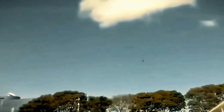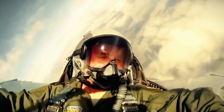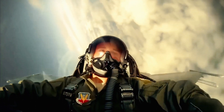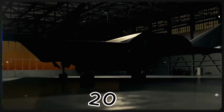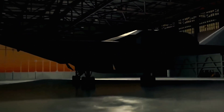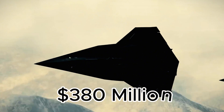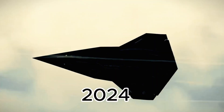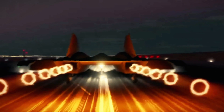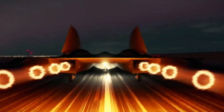Raytheon and Northrop Grumman are developing the HACM, which will feature an air-breathing jet engine. Though HACM won't be deployed until fiscal year 2027, the U.S. is heavily investing in its development, with $380 million for R&D in fiscal year 2024 and another $517 million proposed for fiscal year 2025.